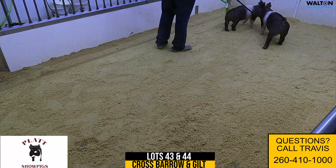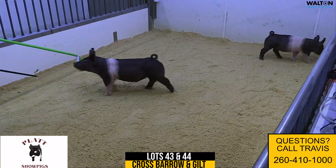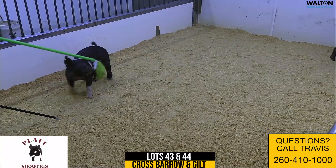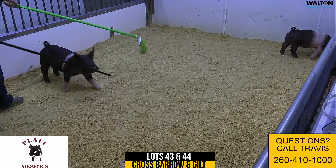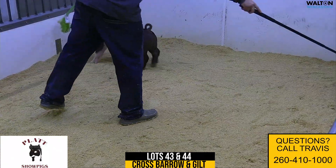We're on to the 13 litter. This would be lots 43 and 44 — a crossbred barrow and gilt in this litter. We've got a couple more gilts coming up after this, just one barrow in this offering, but lots 43 and 44.